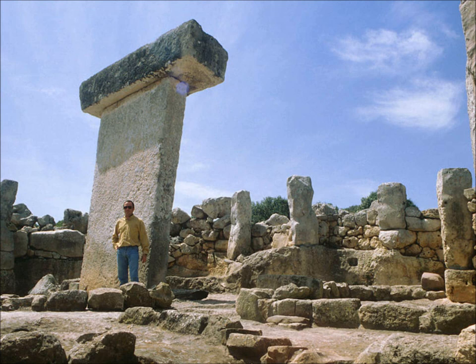Megalithic Europe, 4500–1200 BC. In Spain, France, Ireland, Britain, and Sweden, there are ancient megalithic monuments — remains of an ancient civilization that built large stone temples.